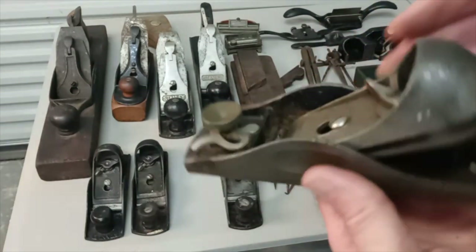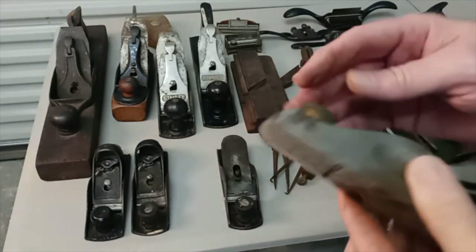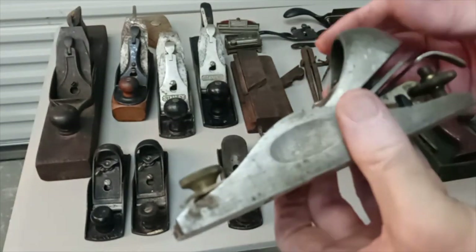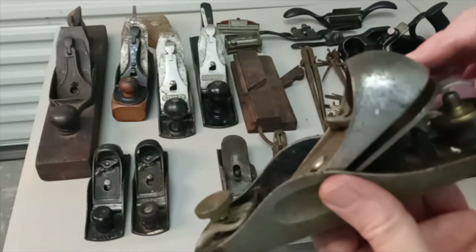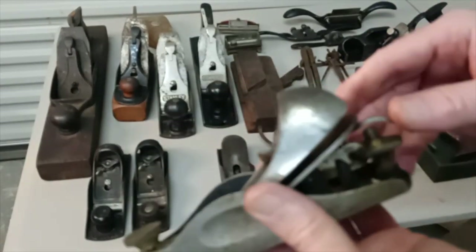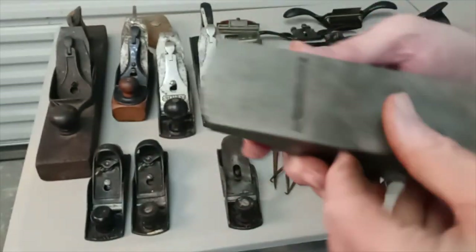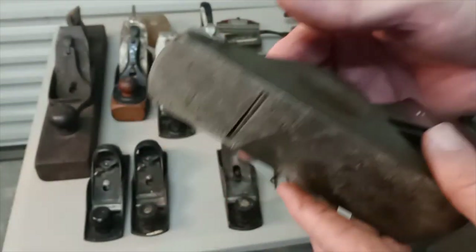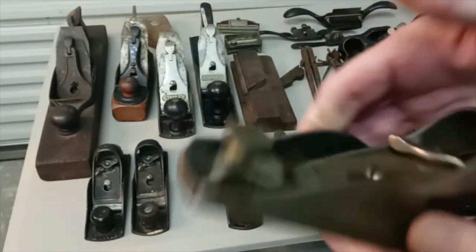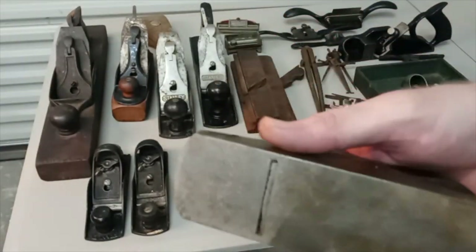This one here is the Stanley 9½ with the adjustable mouth on it. It seems to be in pretty good shape and has the lever adjustment. I think this one's going to clean up very, very nicely. Block planes are something I've really started to use a lot lately, so I'm happy to add this one.